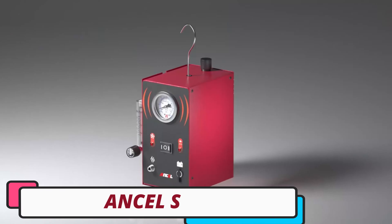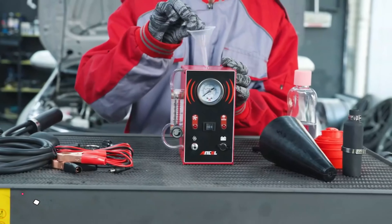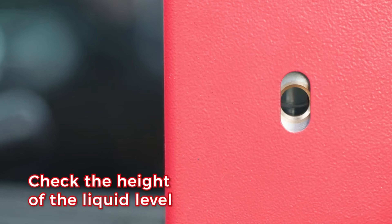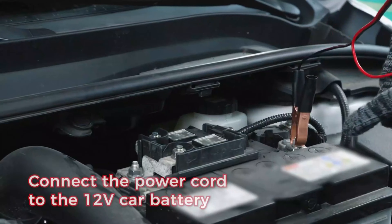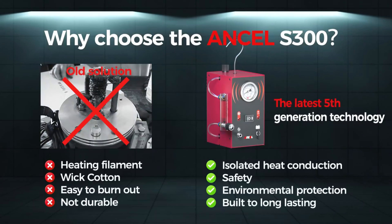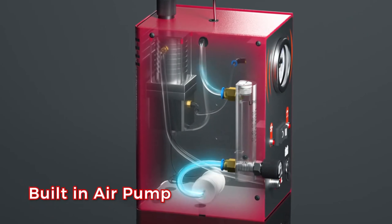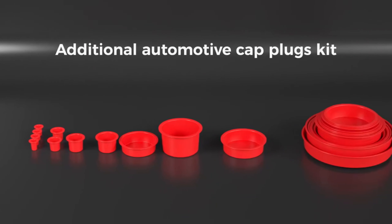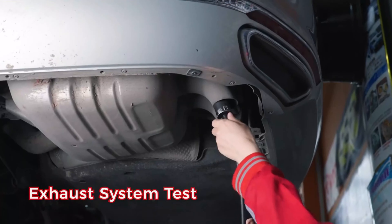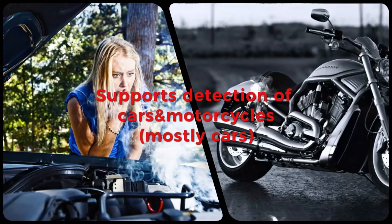Number 1: Ancel S300 Car Smoke Generator. The Ancel S300 Car Smoke Generator is a cutting-edge diagnostic tool designed to detect and resolve automotive issues with precision. It excels in EVAP leakage detection, making it an invaluable tool for identifying and addressing issues related to fuel system integrity. The smoke generator offers comprehensive system support, catering to a range of diagnostic needs including car sealing tests, pipe fittings tests, fuel tank system tests, intake system tests, and exhaust system tests. Its high smoke output of 6 liters per minute ensures efficient and effective testing, making it easier to identify even the smallest leaks.